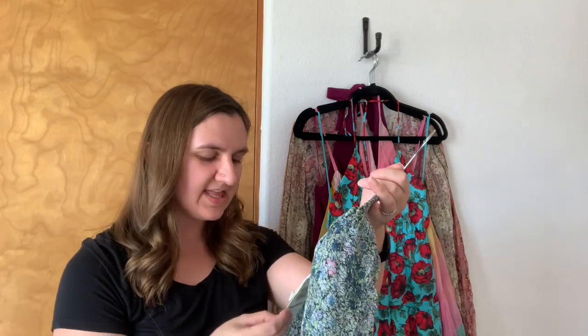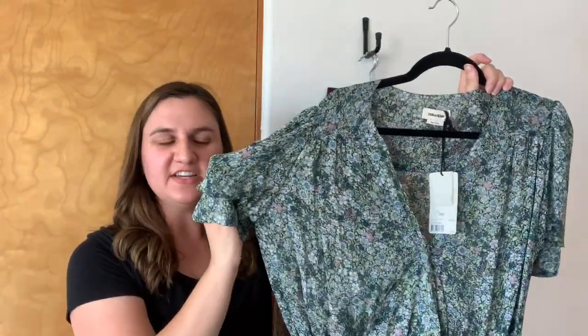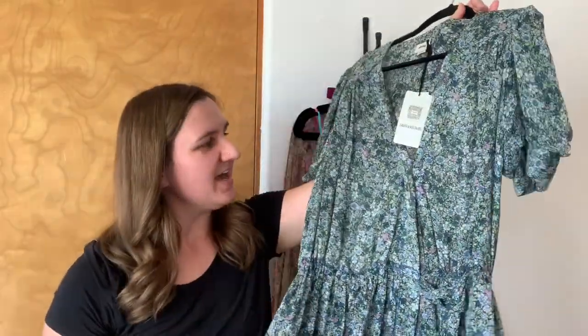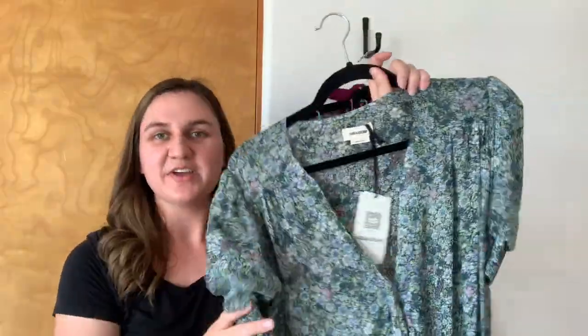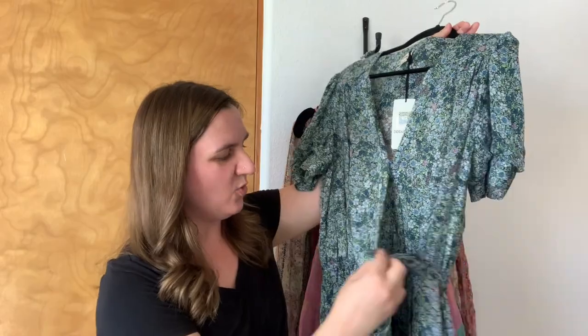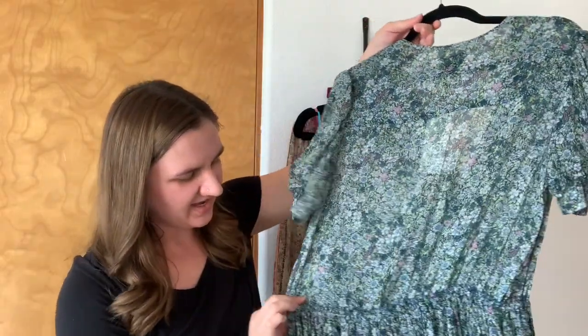The next piece is by Zadig and Voltaire. Here is the tag. This is the Betty mini dress and retail on this piece is $348. It has more of a fitted sleeve with a button closure on the sleeve. It is this really busy but pretty floral print. From a distance you couldn't tell it was floral, just colorful, and as you get closer you can see the delicacy of the pattern. It does have a tie waist that crosses over and ties at the hip. This is mini length and it is lined. It does kind of have a deep V but has a snap button to keep it together, and a little elastic waist with a ruffle detail. Super pretty piece.